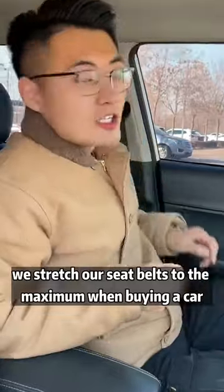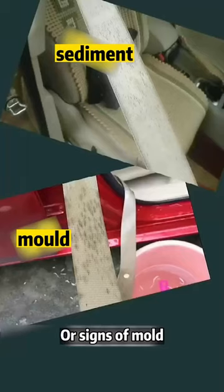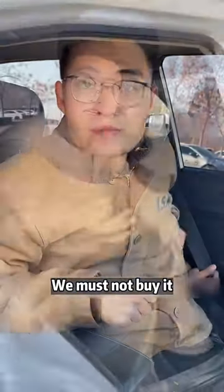Second, when buying a car, stretch the seat belt to the maximum and check the bottom for sediment or signs of mold on the sides. If there is any, there's a good chance this car has been in water — do not buy it.